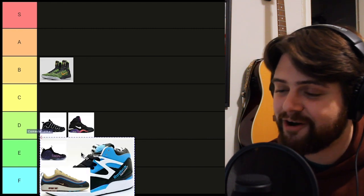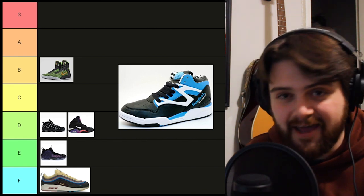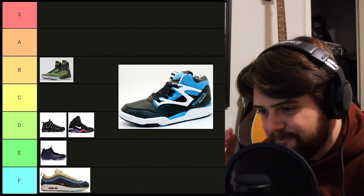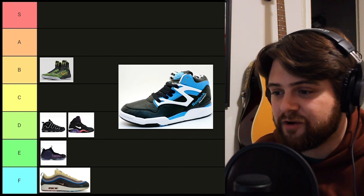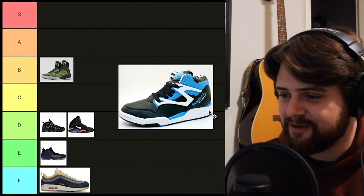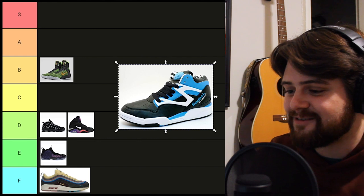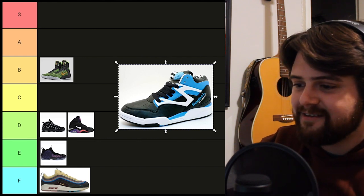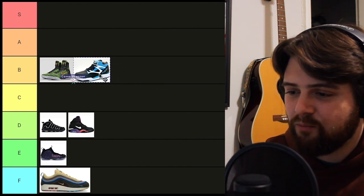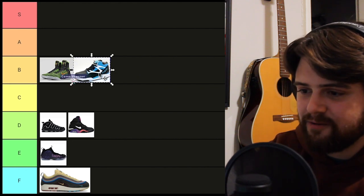Moving on from Nikes, we have a bit of an underdog coming in — the Reebok Pump Omni. This is probably not on anybody's grail list, but this is the first pair of shoes that really got me into sneakers. This was the first time I was playing basketball and I really realized that my shoes could look cool. It's got this baby blue with the zebra stripe on the top. This shoe has so many memories attached to it — it's really the one that started it all for me. I would put this in the S or A tier, but I'm gonna put it in B, just so nobody kills me.